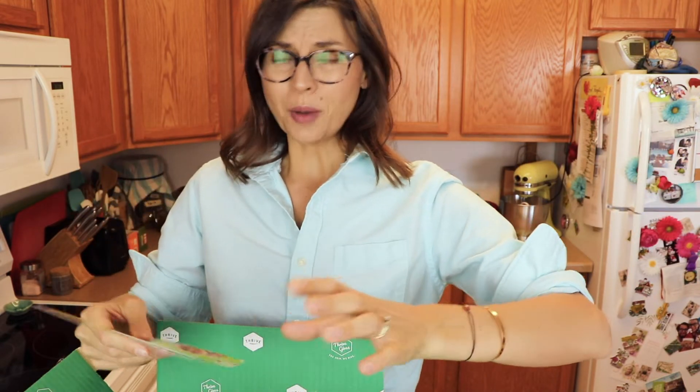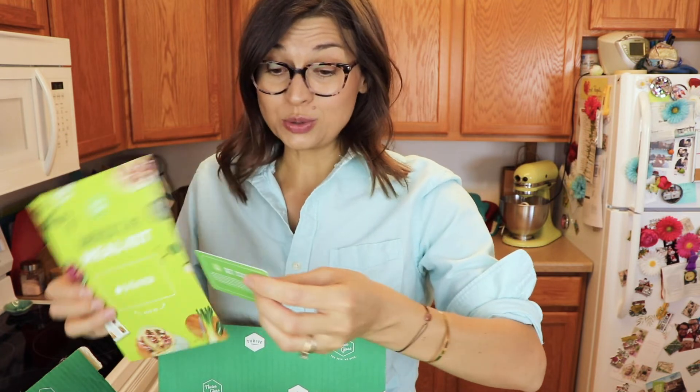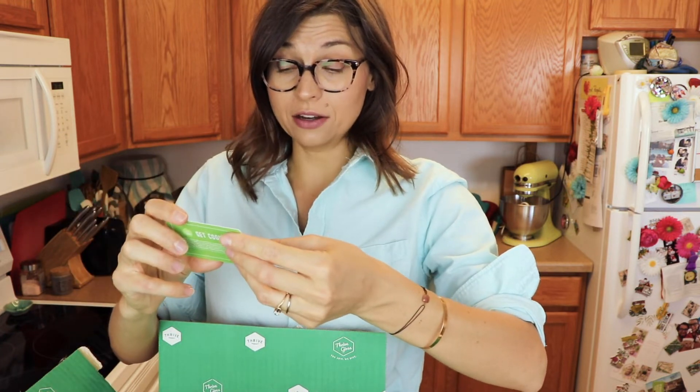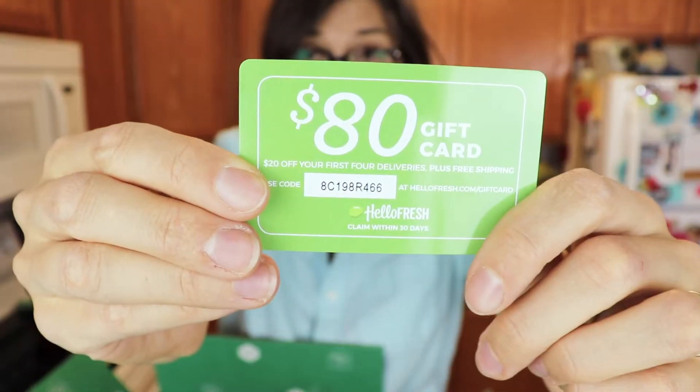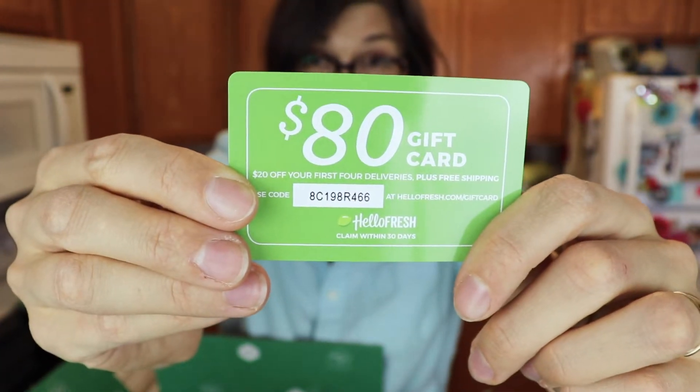Thrive Market has started sending these HelloFresh coupons. I will not use this — it's an $80 gift card, $20 off your first four deliveries plus free shipping. I'm putting this up here in case anybody wants to use it. I've never used HelloFresh or any of these meal prep companies and I'm not super interested, but if you can use it, please by all means go for it.